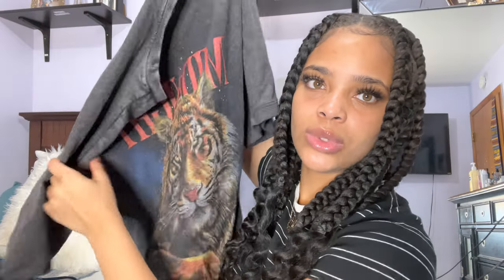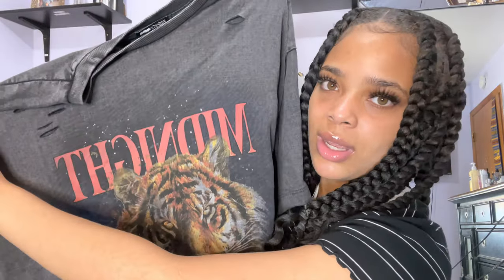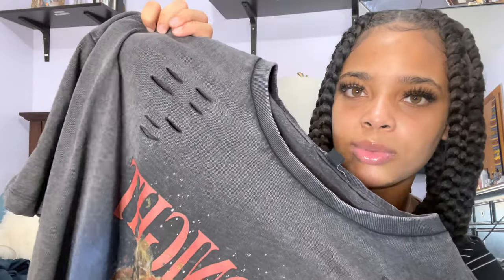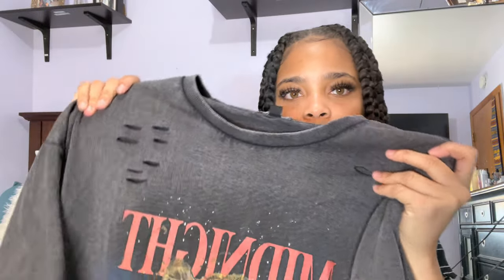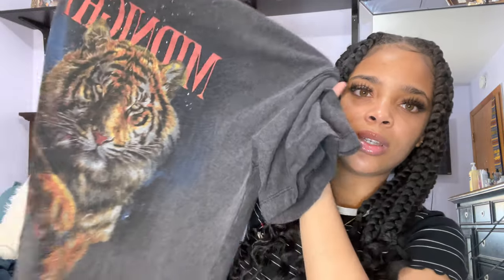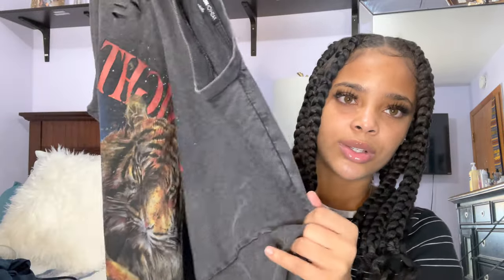The next item I got was this graphic tee. It says 'Midnight' on it and it has this huge line on it — I thought it was so cute. It does have some rips right here as well, which I thought was really cute too. I just like the washed-out color, it's really nice. I got the small and it is a bit oversized, which is what I wanted. It's literally the perfect oversized top.